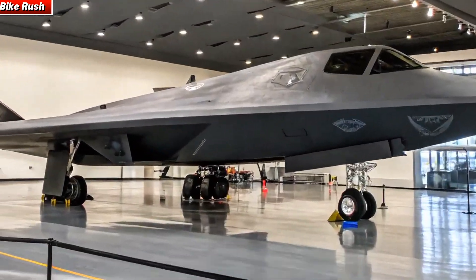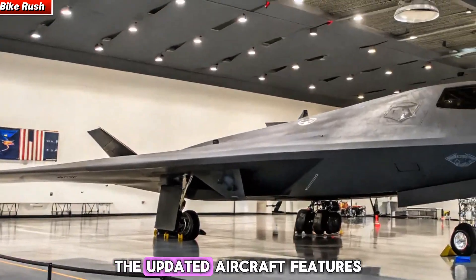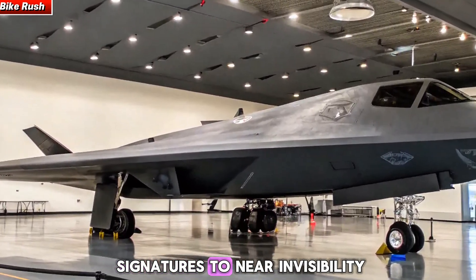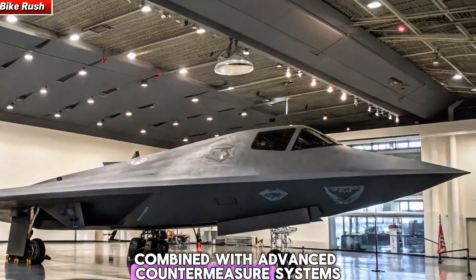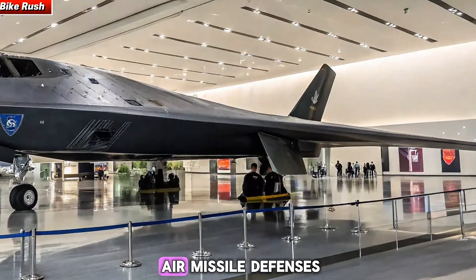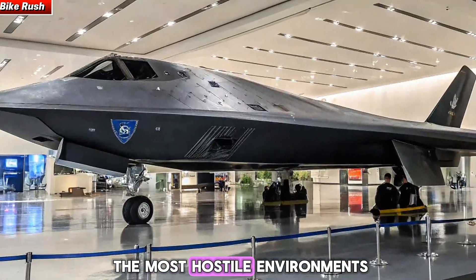The defining feature of the B2 is its stealth. The updated aircraft features adaptive camouflage technology, reducing infrared and electronic signatures to near-zero visibility. Combined with advanced countermeasure systems, the 2025 B2 can infiltrate contested airspace while avoiding surface-to-air missile defenses, ensuring survivability even in the most hostile environments.